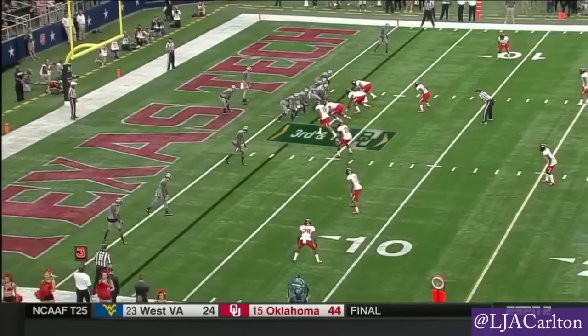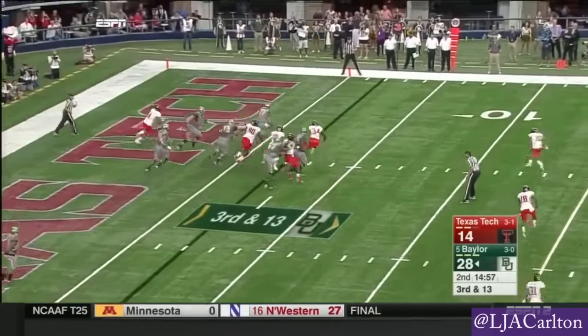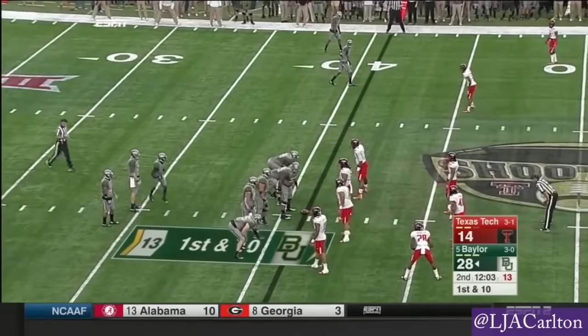He was out of the end zone. And Russell in trouble — gets out of the end zone and is across the ten. Comes up short of the marker. On the season, there's four interceptions.